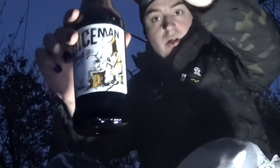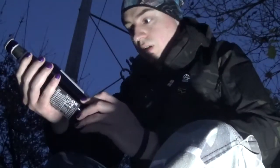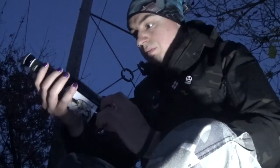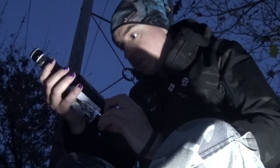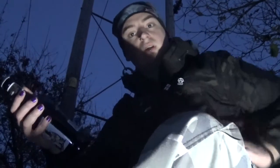On Wychwood Brewery's own Diceman. It's a 5% stout — let's have a look at the ingredients. It's got a bit of a coffee, sort of like plum taste to it.